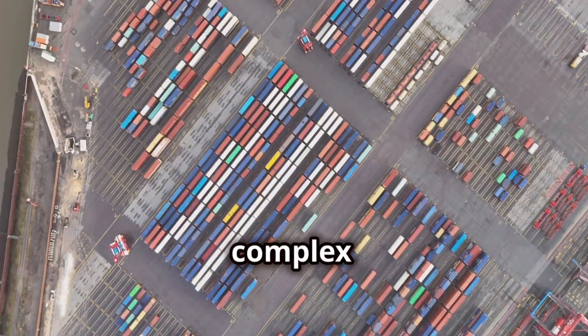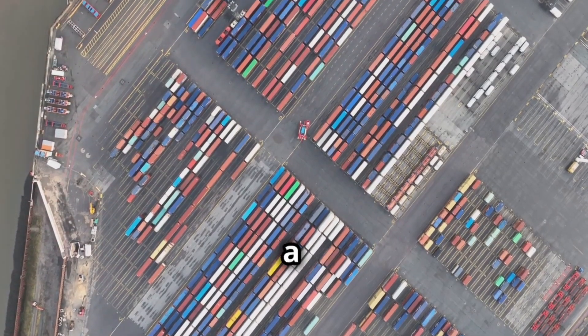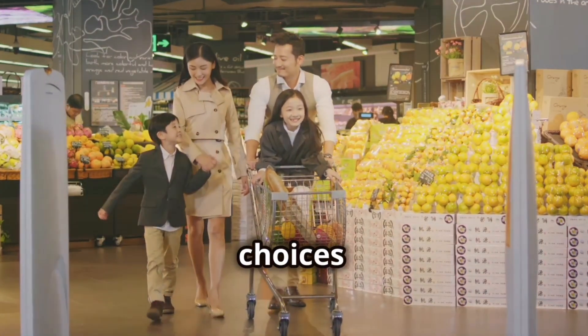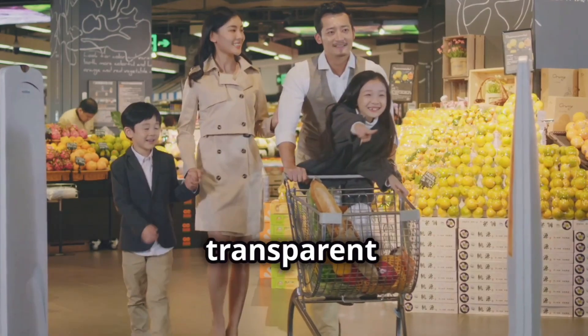In an increasingly complex, globalized food system, traceability is not only a luxury, but a necessity. By understanding the path our food takes, we can make more informed choices and contribute to a safer and more transparent food system.